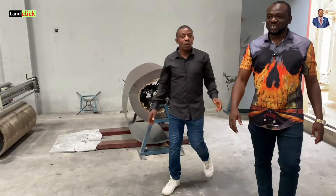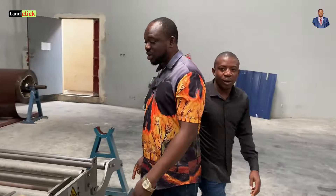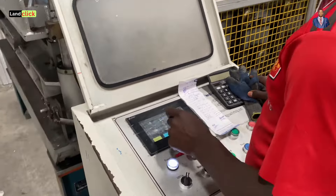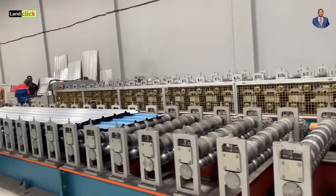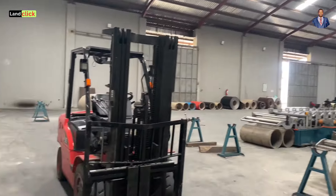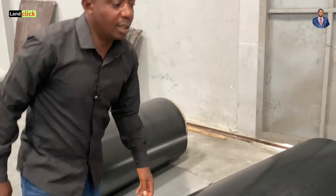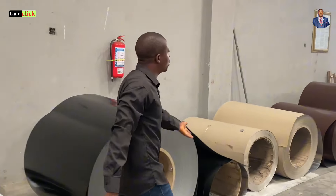Here we are in the warehouse. As you can see, these are the machines used to produce corrugated aluminum metals. This one is part of the corrugation for Metra, this is for normal aluminum production, and this is for Metropo and the aluminum step tiles. It comes in different colors and different thicknesses — we have 0.45, 0.55, 0.70, 0.60, and 0.65.